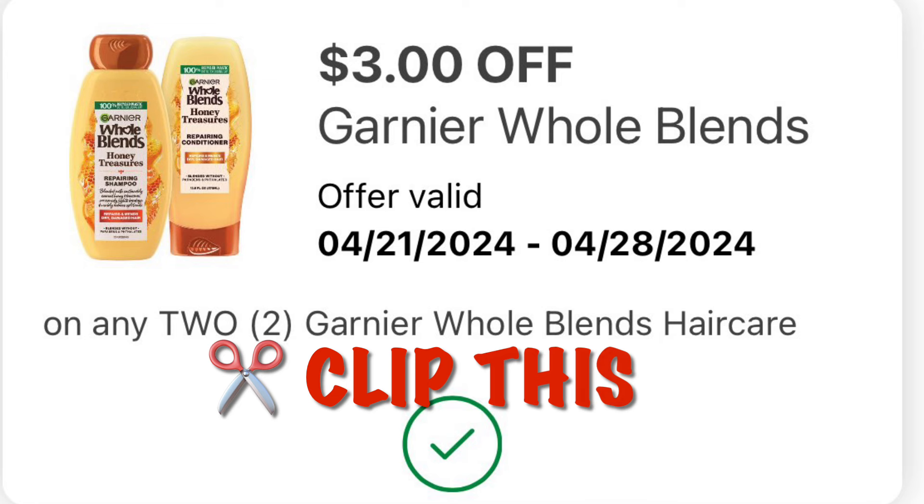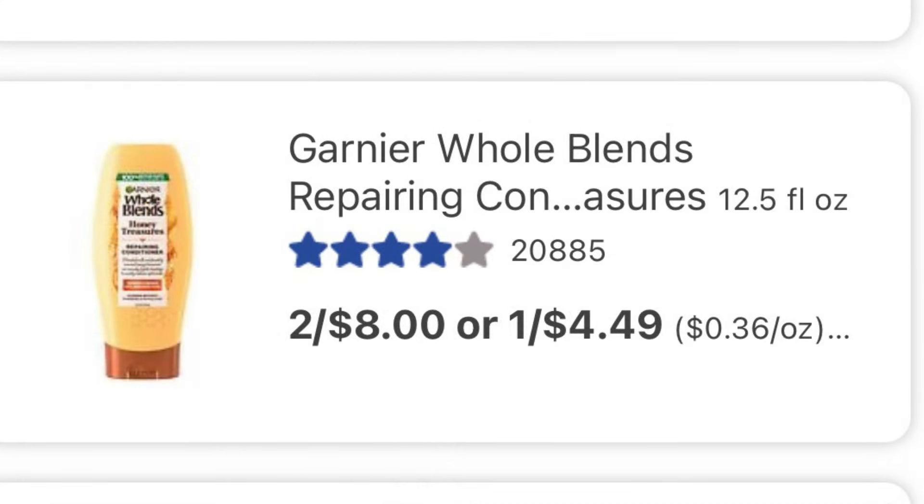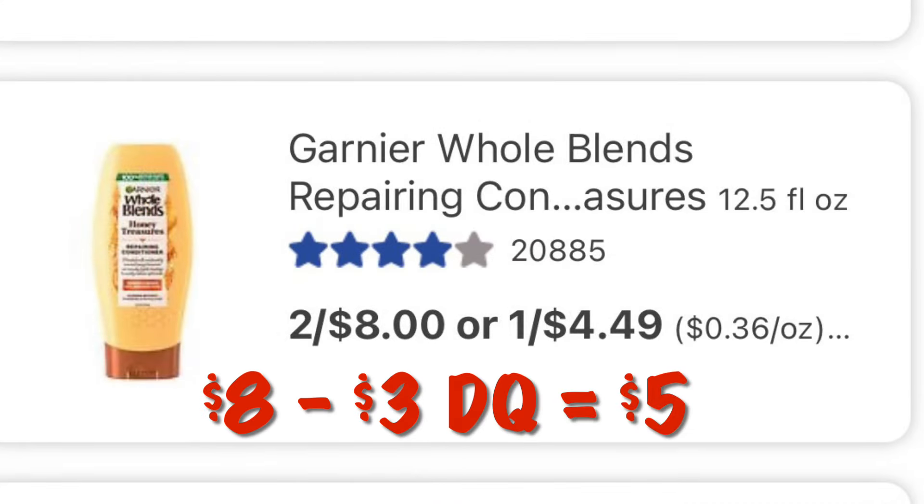We've got $3.00 off any two Garnier Whole Blends shampoo and conditioner. Buying two of those it'll be $8.00, minus our $3.00 digital, we will pay $5.00.